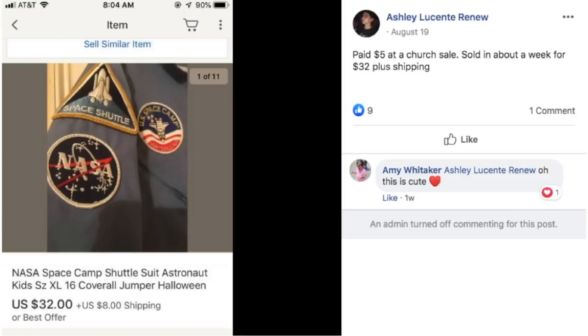Ashley again paid $5 at a church sale. Sold in about a week for $32 plus shipping. This is a NASA Space Camp shuttle suit — an astronaut suit for kids, coveralls with patches: NASA, Space Shuttle, Space Camp. That was $5 and she sold it for $32.